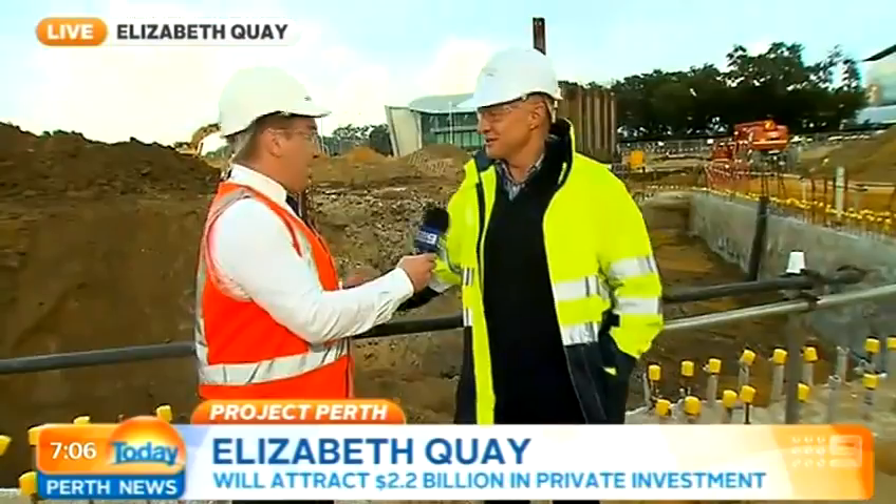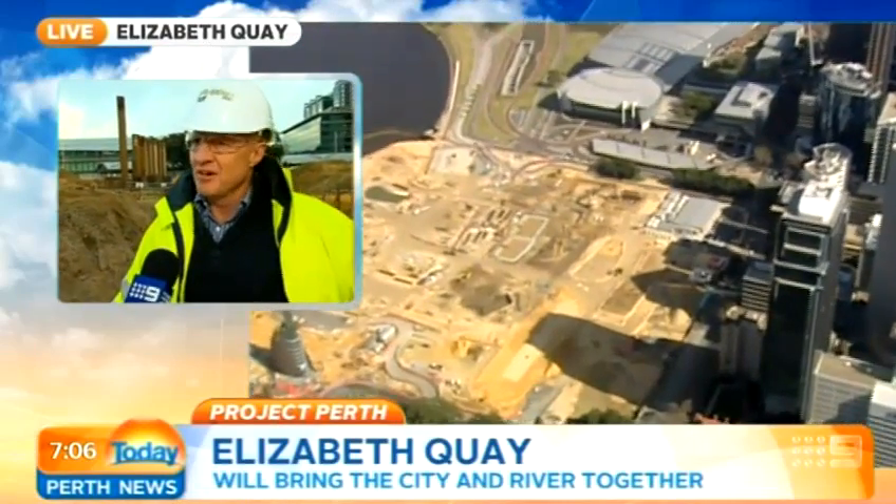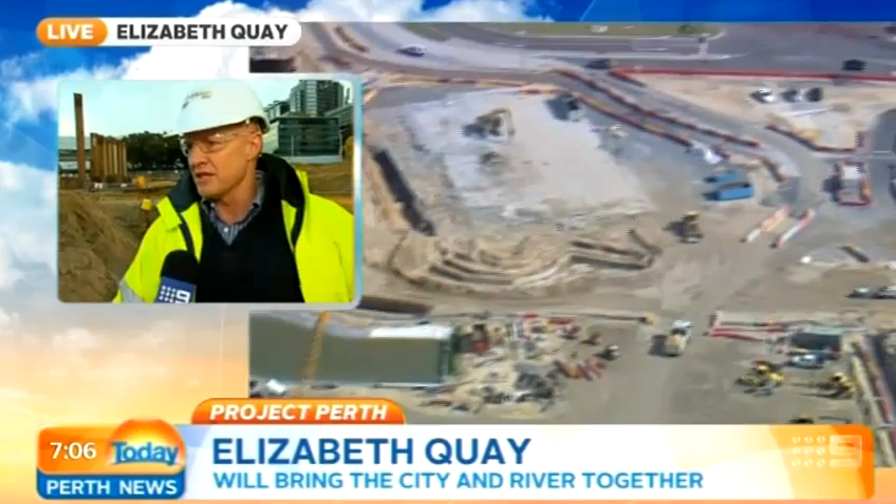I'm joined by project director Richard Mickle. Good morning Richard. Morning Josh. How much work has actually gone into getting to this point? Well, an enormous amount. We started a little over two years ago with the first spade in the ground. All the forward works were completed by late last year, and the current contractor for the public realm commenced on site progressively in the last quarter of last year.